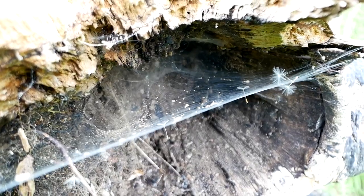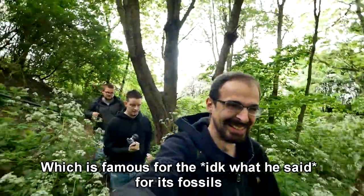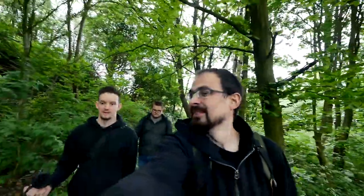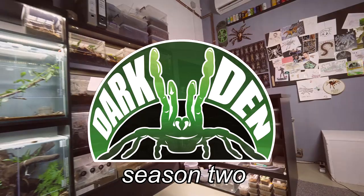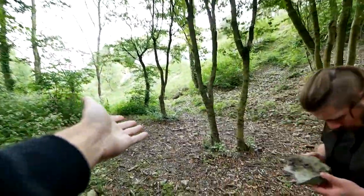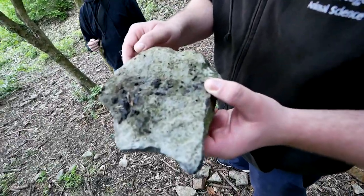We are off on an adventure but I have no idea where exactly we are. Maybe we'll find spider fossils — that would be cool. We'll just go and try to find stuff, mostly animals but also fossils.